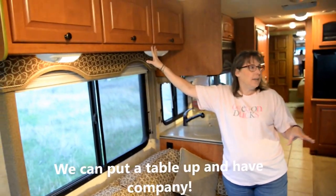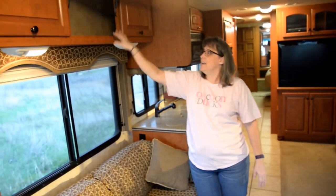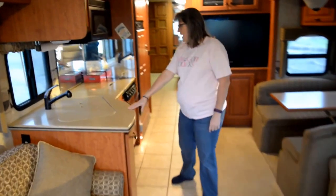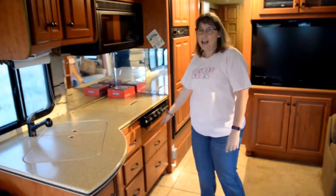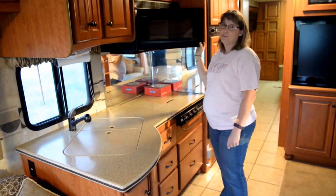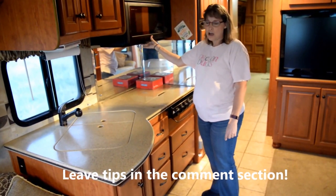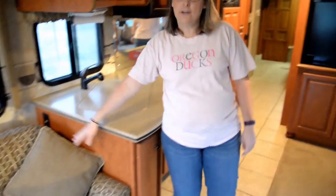We have more storage above over here and also over here — pretty good size storage. The kitchen is about the same as what we had. You'll notice we do not have an oven, and I'm not sure how that's going to work. I'd love any tips from those of you who have fed your family using a microwave convection combo.